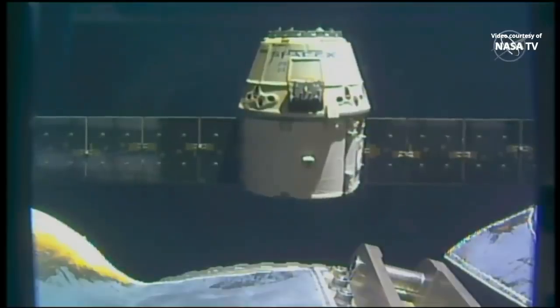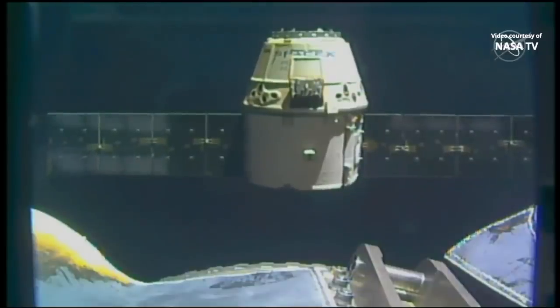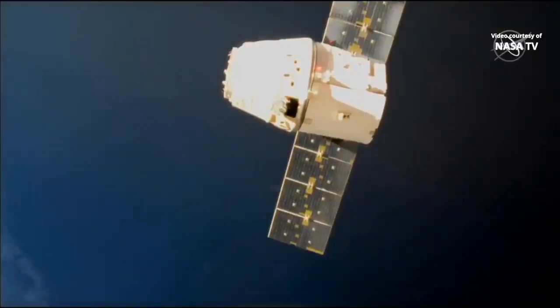Again that release came at 4:05 a.m. Central Time, 5:05 a.m. Eastern. The robotic arm is backed away and Dragon's first departure burn has been completed. We'll be looking for the second one — about an 11-second firing of Dragon's thrusters — coming up in the next 30 seconds.